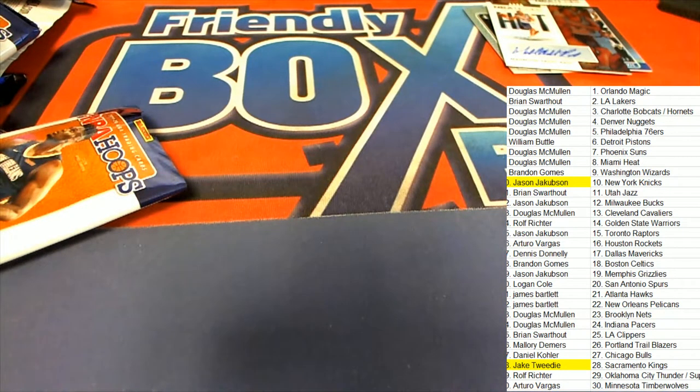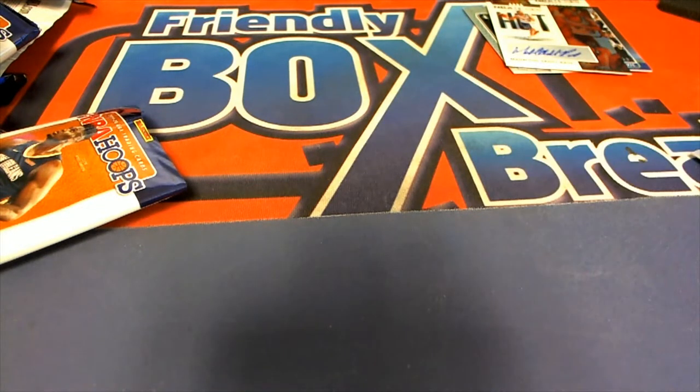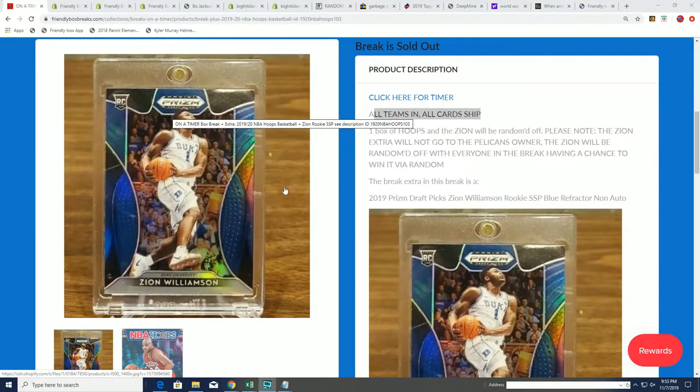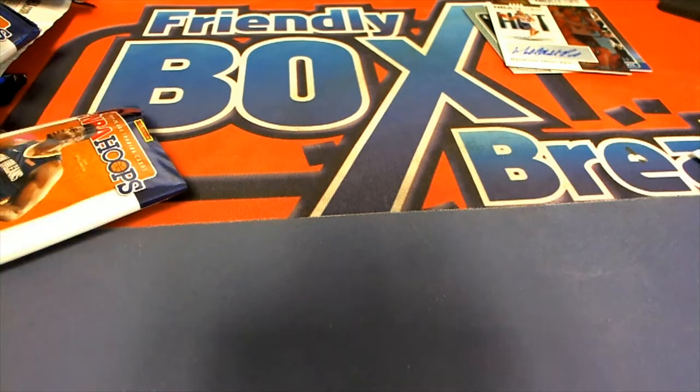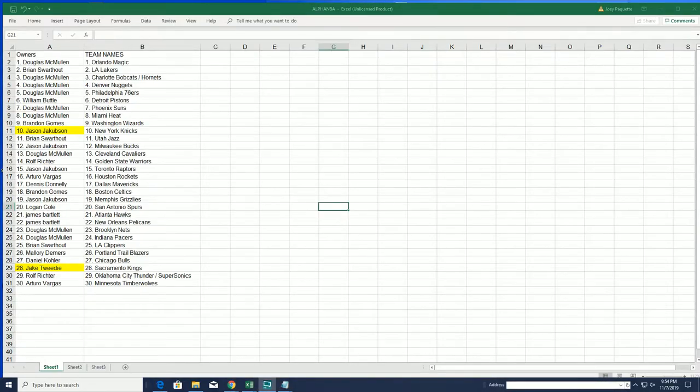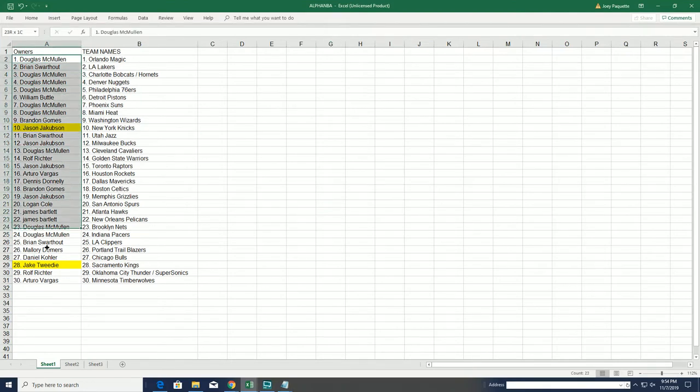The time has come — it's that time of the box break where we do the big random. Good luck everybody! Winners at the top list after seven for this Zion Williamson. We didn't get a Zion out of the Hoops box break but we definitely have one right here. We missed out on the Hoops one, but we've assured ourselves we have a Zion Williamson in this break.